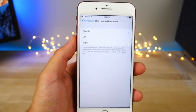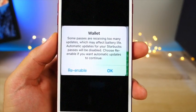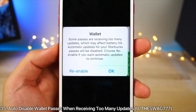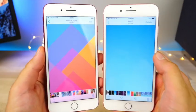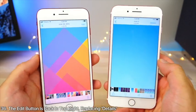Added to Keyboard Settings is the option to change the one-handed keyboard settings, so not only can you do it on the keyboard itself but also within the settings. The Wallet app will now detect when a pass is receiving too many updates and will disable it to preserve battery life.